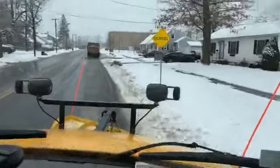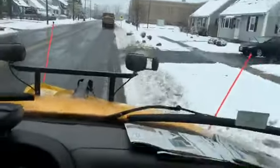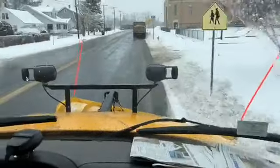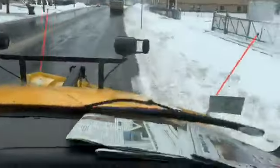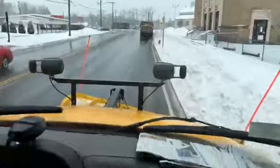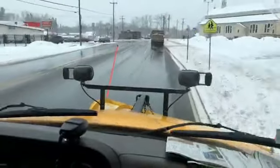We're coming up to Boston Road. Once again it's a little bumpy, so I apologize for the shaky video — can't help that one.